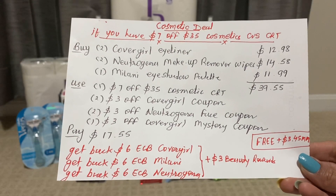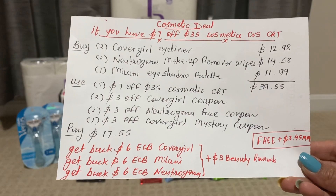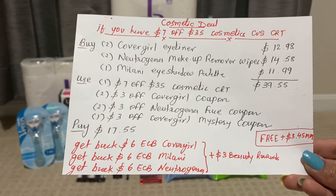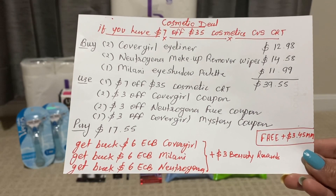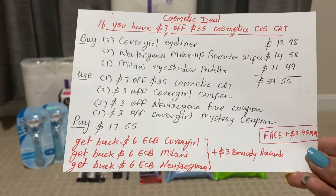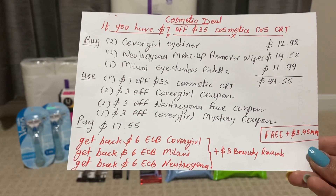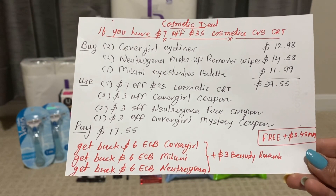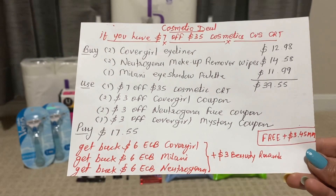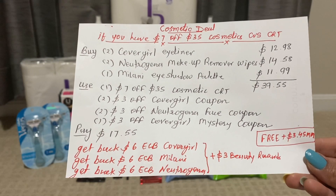The totals come out to $39.55. You can use one $7 off $35 any cosmetic CVS CRT, two $3 off Cover Girl digital coupons, one Cover Girl printable coupon, two $3 off Neutrogena face coupons — one digital and one printable — and one $3 off Cover Girl mystery coupon printed today. I just pay $17.55 and get back $6 ECB for Cover Girl, $6 ECB for Milani, and $6 ECB for Neutrogena. Plus you can earn $3 beauty reward because we reached $30. The final cost is free plus $3.45 money maker.